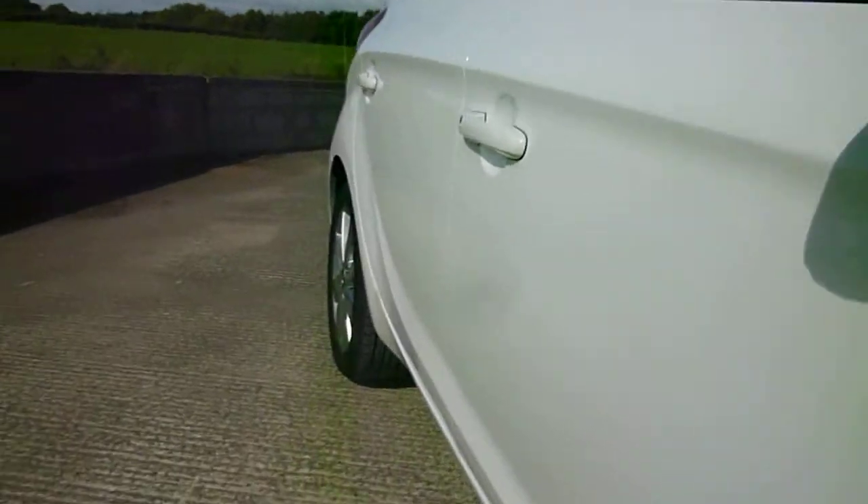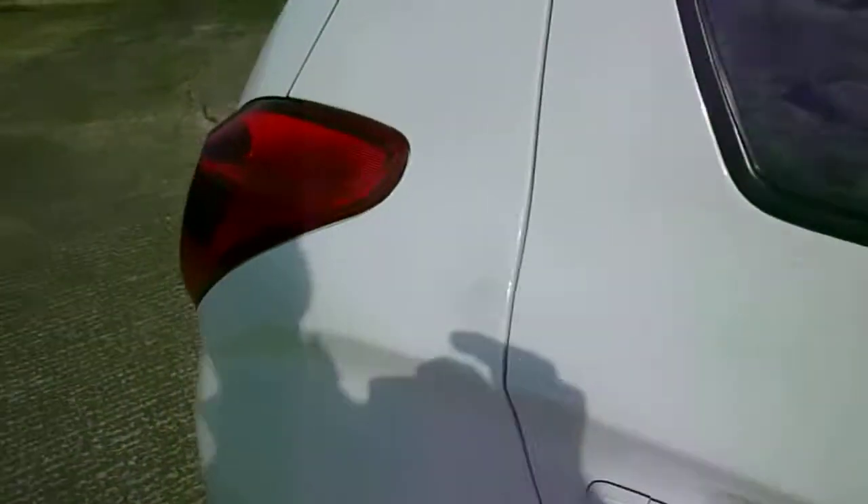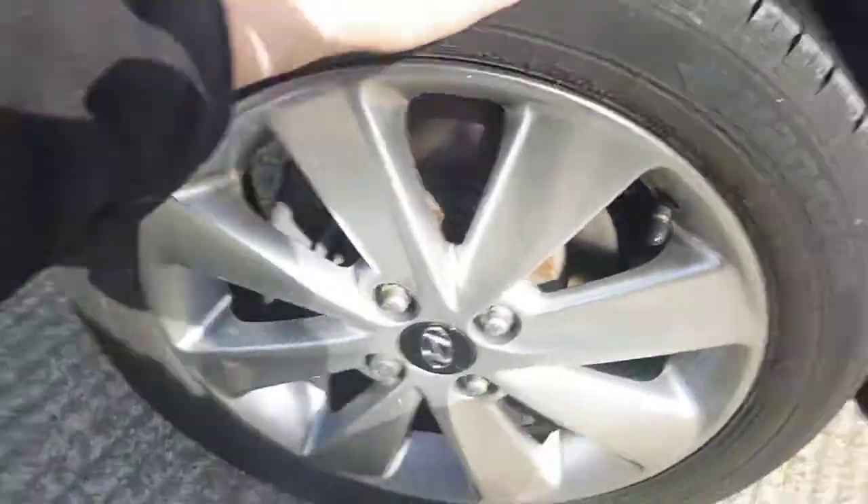Looking down the car, that's the only damage. The rear tyre is on 6mm tread with no damage to the alloy wheels.